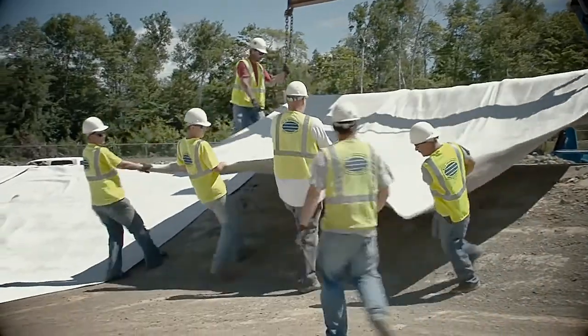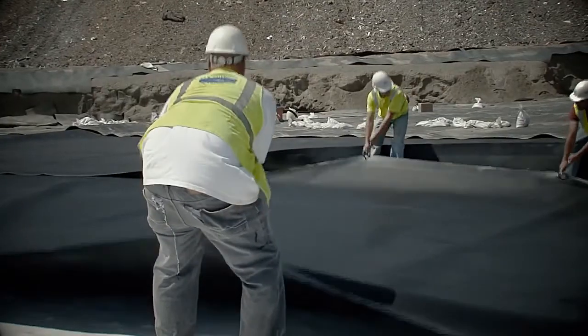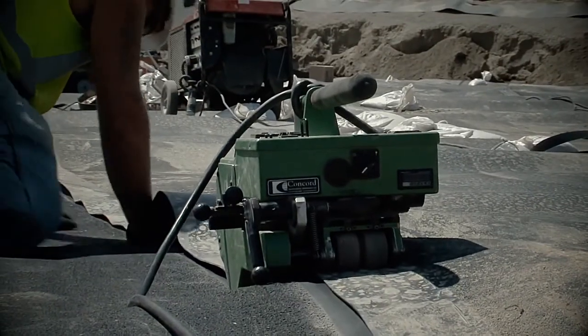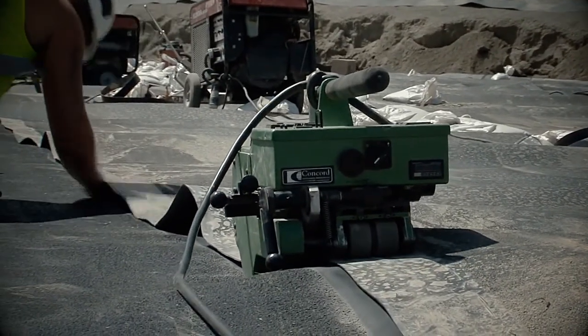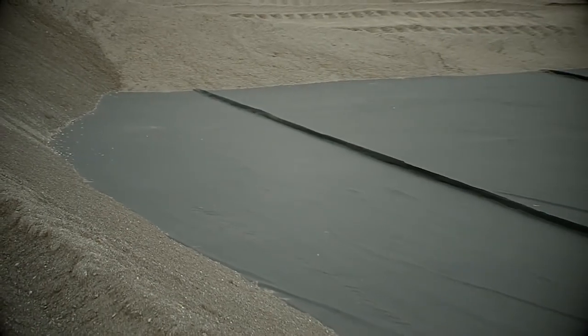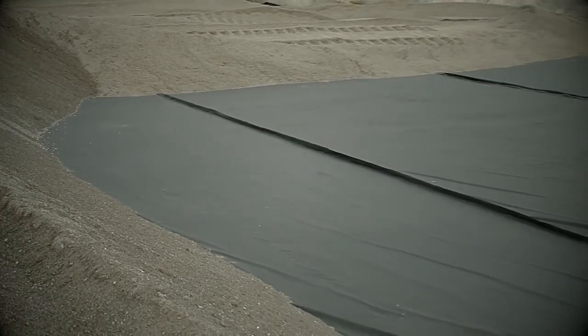A typical landfill cell is lined with a number of protective layers, including layers of clay and thick plastic liners. The bottom liner prevents the rubbish from coming in contact with the outside soil, stopping any liquid called leachate from seeping into the surrounding soil and groundwater.